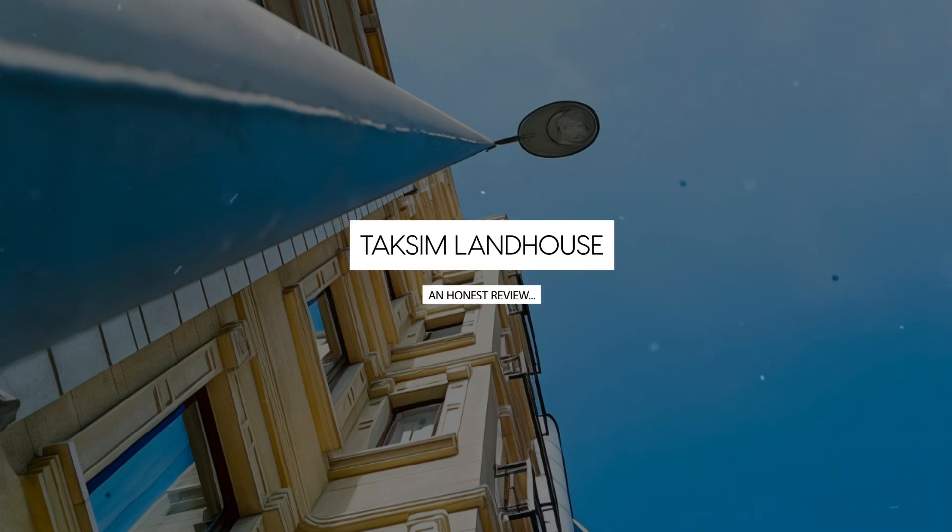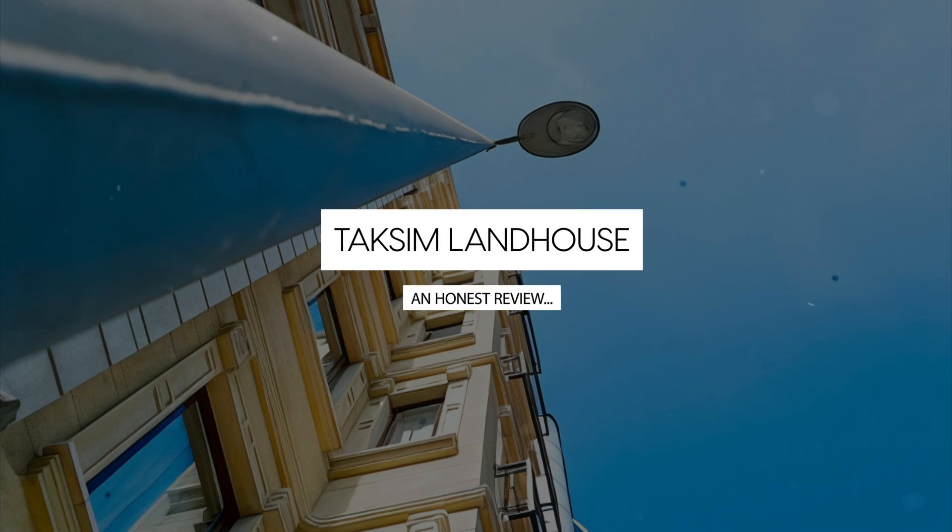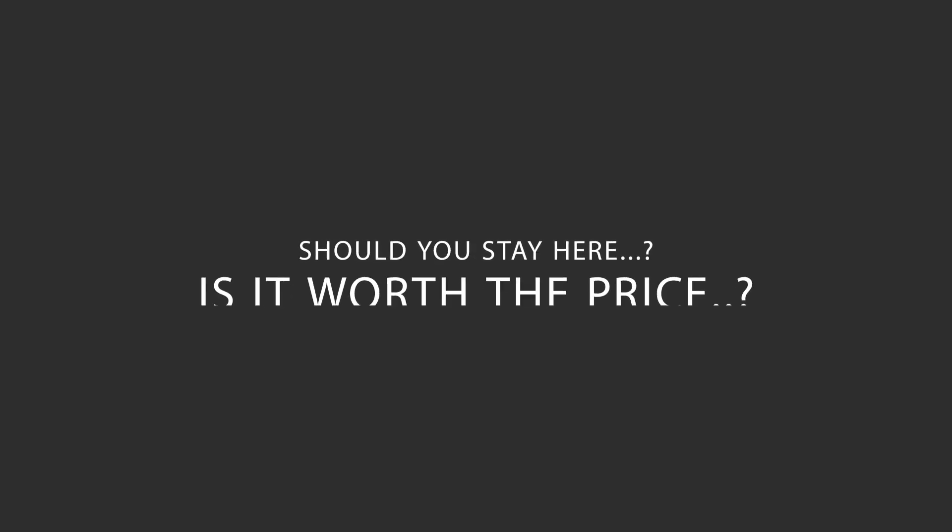Today, we're diving deep into a review of Taksim Land House, located in Beoglu, Istanbul. Let's find out if this hotel lives up to its reputation and if you should stay there.